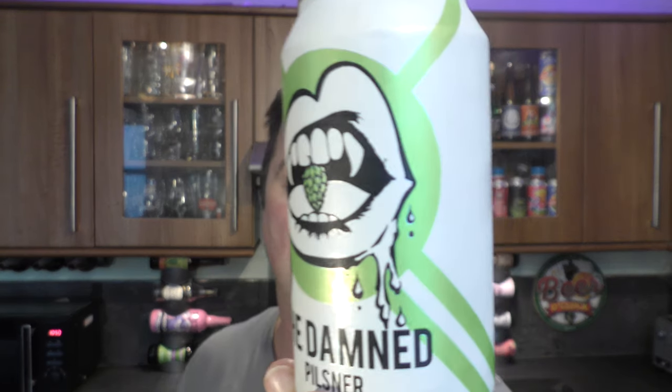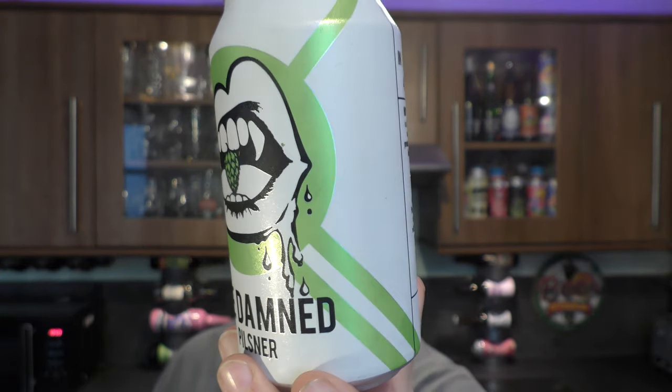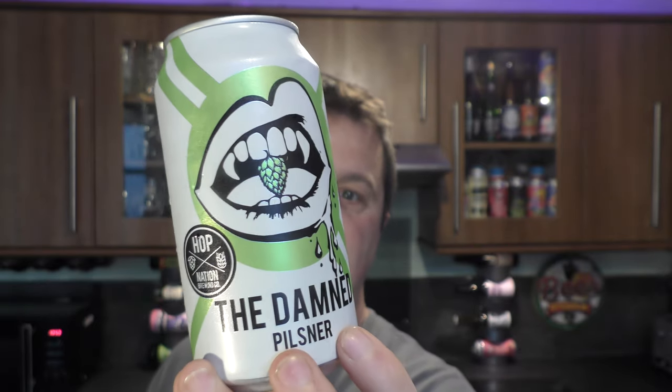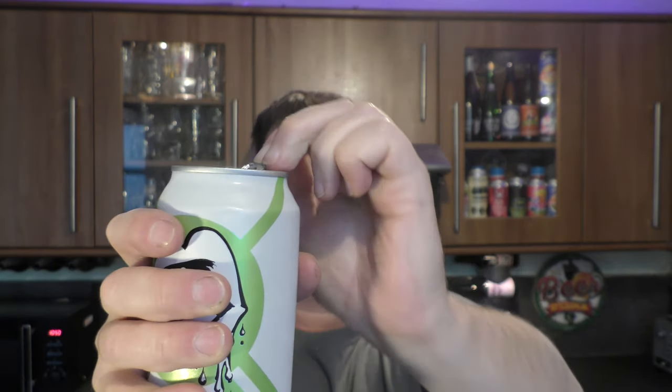It's beer o'clock on Real Ale Craft Beer. Today we've got a beer from Hop Nation Brewing Company — it's a can of the Damned Pilsner, coming in a 375ml can. Looks really nice. Without further ado, let's get the beer out into a glass and see what we get. I want to say a massive thank you to Mick in Australia for sending us the beer. Cheers Mick.